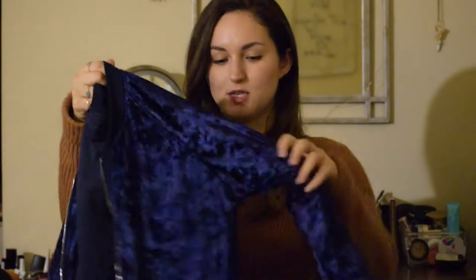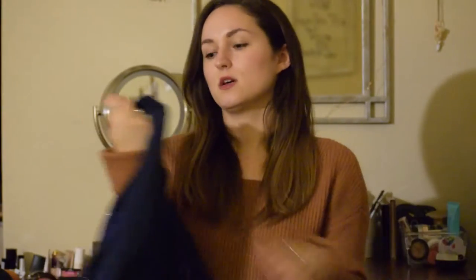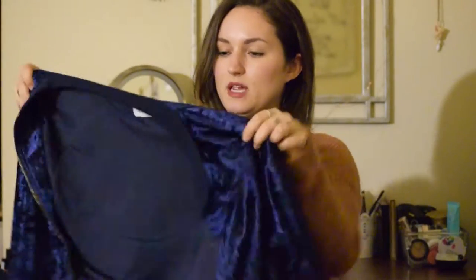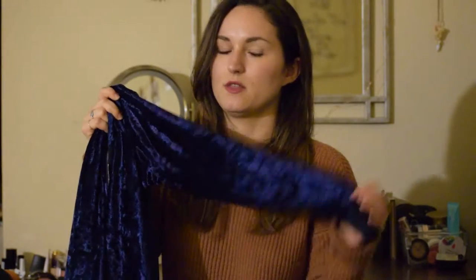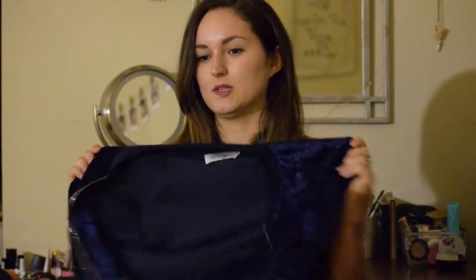I'm going to start with the fashion favorites. The first thing is the on-trend item right now which is velvet. I purchased this velvet bomber jacket from ASOS — it's the brand Madam Rage. I got it in a size small. It's this beautiful royal blue velvet bomber jacket. I loved it because velvet is super on trend this season, but I kind of thought this was unique because it was something I hadn't seen yet — like a velvet bomber jacket.